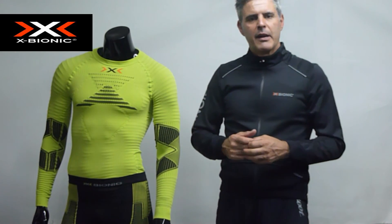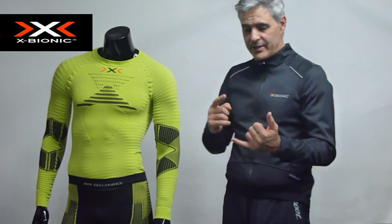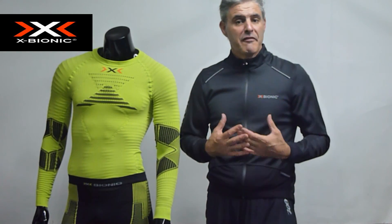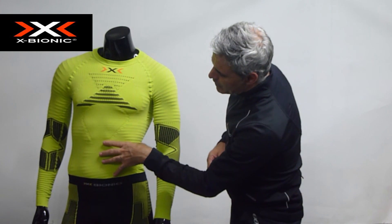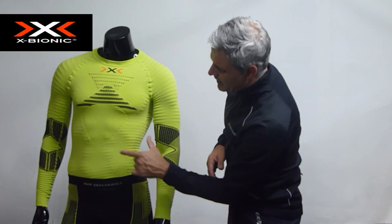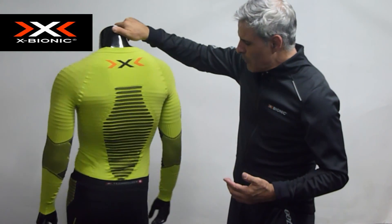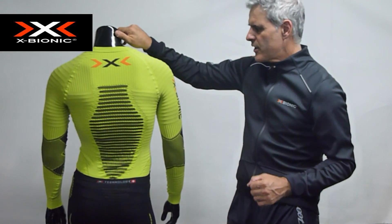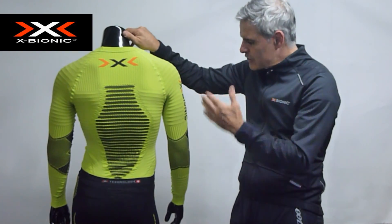Cosas muy importantes a la hora de hacer una carrera. Vamos a suponer un maratón: ¿cuántas veces en el maratón, hacia el kilómetro 35, nos da la pájara o tenemos problemas estomacales? Eso es porque se nos corta la digestión, o porque hemos tenido cambios de temperatura y el estómago se enfría. Si os dais cuenta, en la parte del hombro siempre tiene el tejido especial Biosfer, y lo mismo en la parte de la columna vertebral. Todos con Sweet Tab, los canales de agregación, y aunque estemos mojados, la sección técnica siempre mantiene 37 grados. Esto es X-Bionic.